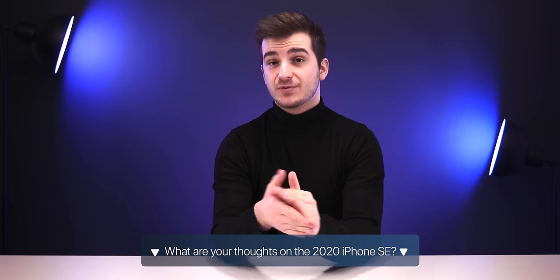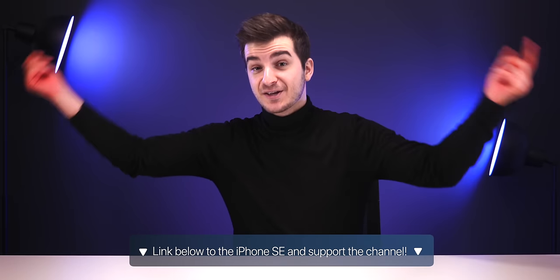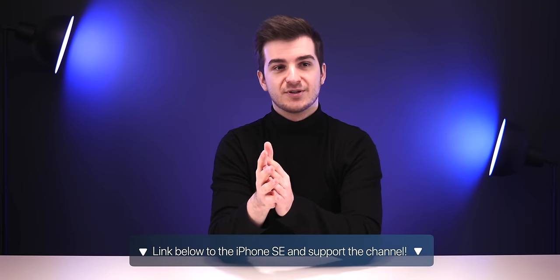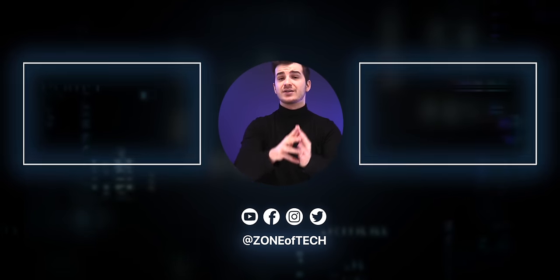So there we go — iPhone SE 2020, a pretty interesting device. We should be getting ours in just a few days, so stay tuned for more videos. If you want to buy an iPhone SE and support the channel, consider using the affiliate links below — we get a small commission at no extra cost to you. Consider joining the channel membership, don't forget to subscribe and enable notifications for more videos like this. I'm Daniel, and I'll see you in the next one.